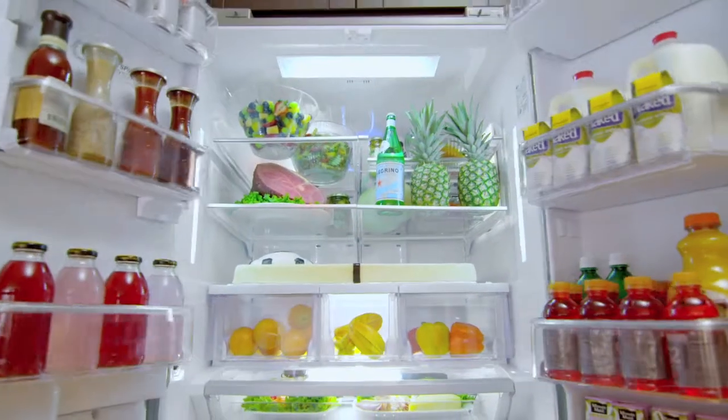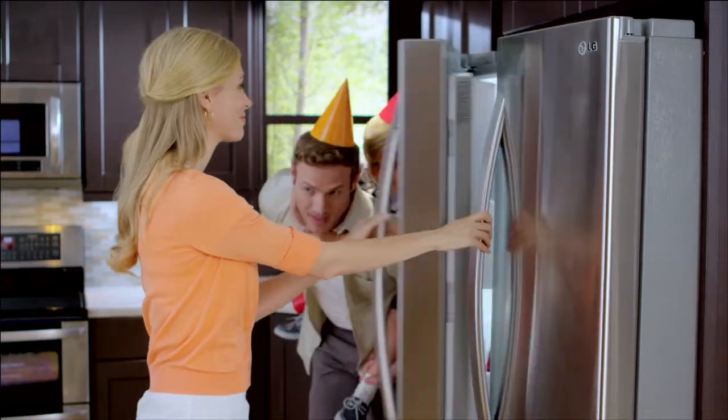Big on space and big on features, LG's Mega Capacity Refrigerator makes your big event a whole lot easier. LG. Life's good.